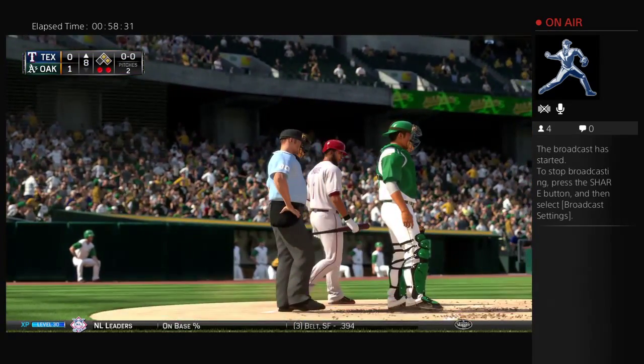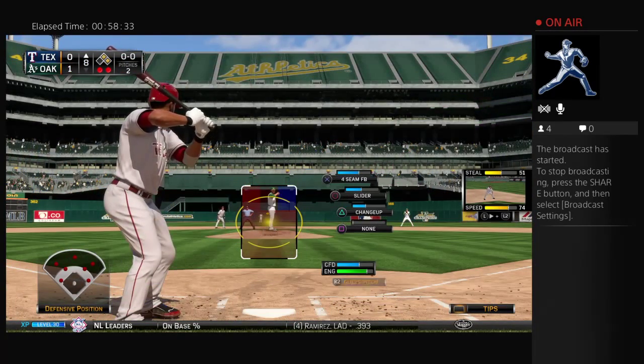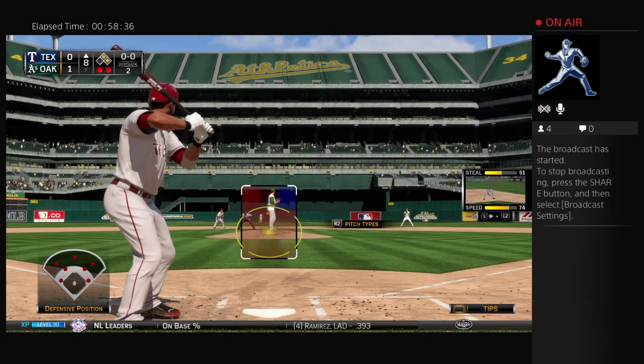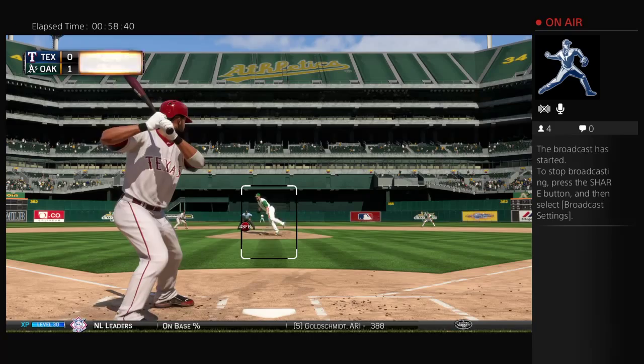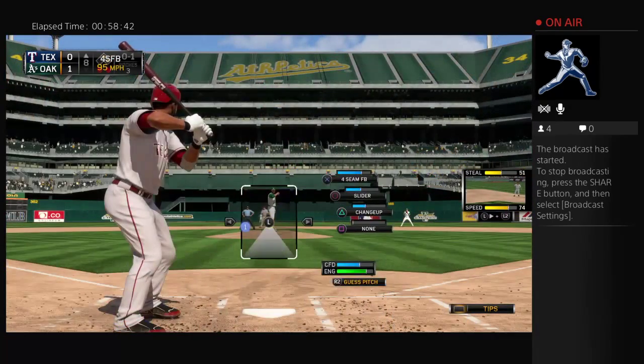Elvis Andrews will step in now in a big spot in a game as close as this one. And a chance at redemption too, because he hasn't done much through his first three plate appearances. He can make up for all of that with a base hit right here.